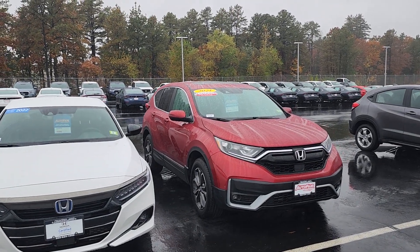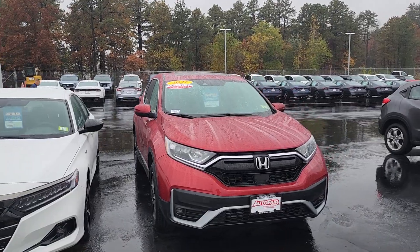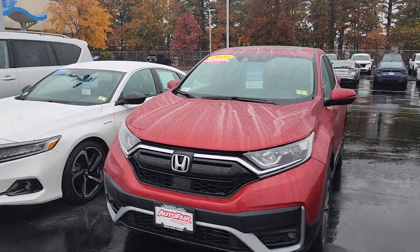Good morning, Lauren. This is Jeff Redlinger with AutoFair Honda. I'm standing here with the 2021 Honda CR-V EX. This is in Radiant Red.